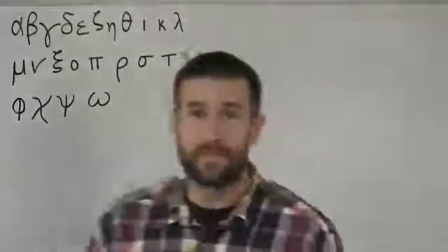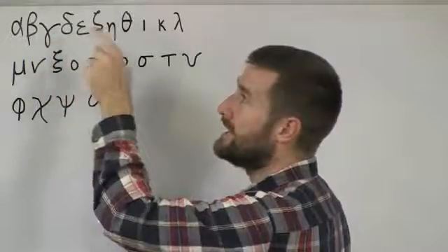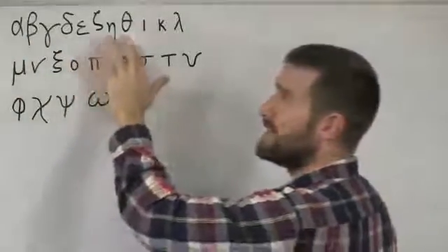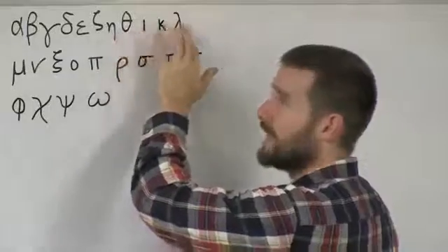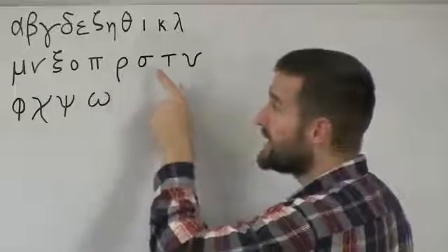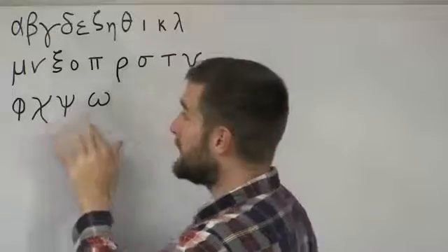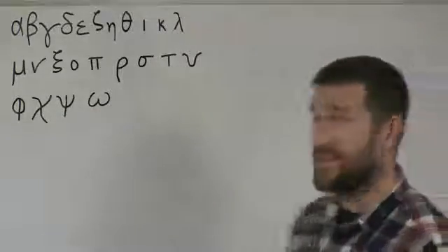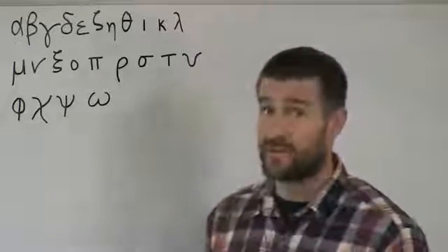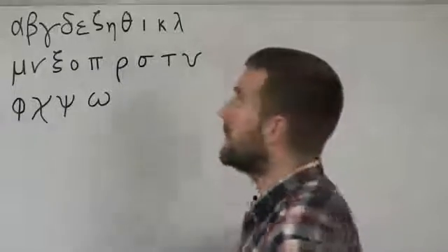And then of course, omega — you're not going to forget that because it's the last letter. Jesus said 'I am alpha and omega,' so it's pretty easy to remember omega as being the last letter. So remember how we have these grouped: alpha, vita, gamma, delta, epsilon — those five are easy, similar to the first five English letters. Then the rhyming triple: zeta, eta, theta. Then iota, kappa, lambda. Then the rhyme: mu, nu, xi, omicron, pi. Then rho, sigma, taf, upsilon. Then the three strange symbols: phi, chi, psi. And then omega. I would recommend memorizing the Greek alphabet if you have any interest in learning Greek because this is where it all begins.